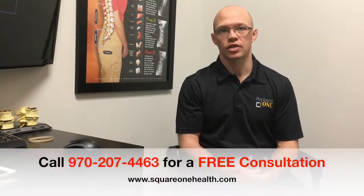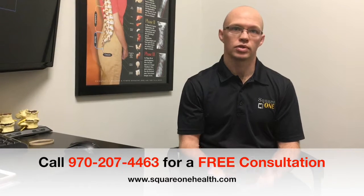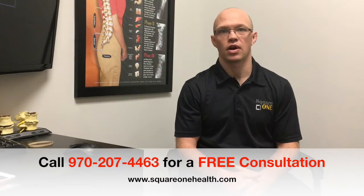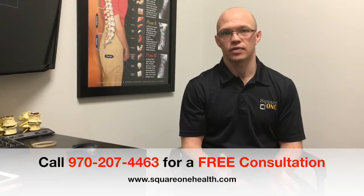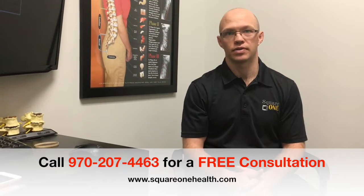So if you've been in a car crash or you're having any spinal problems, or know someone who has, give our office a call at 970-207-4463. Ask for a free consultation to see if we can do something to help you.